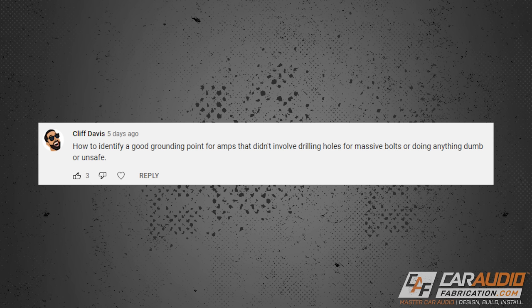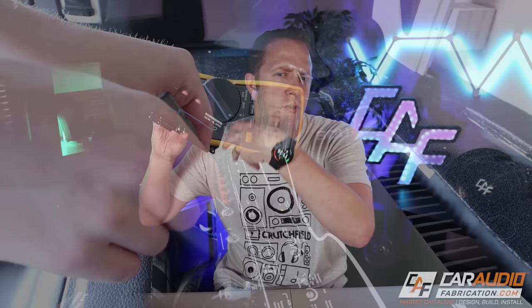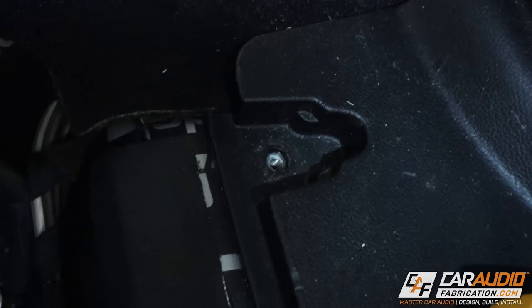Number eight: how to identify a good grounding point for amps. People don't understand the importance of the ground wire connected to your amplifiers and gear. It's easy to think the ground is less important after power has been used, but that's not the case. In an electrical system it's all about the full circuit — a big power wire in means a big ground wire out. You can't connect to some random screw; you need to properly test each location and make a good ground point if one doesn't exist.